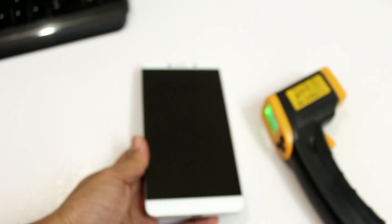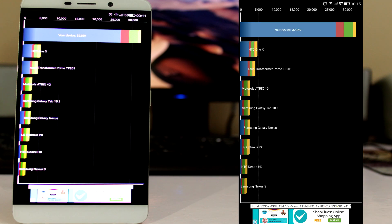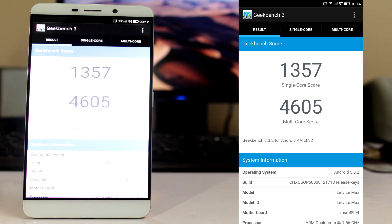Here are the benchmark results. As of now, the LeTV Le Max seems to be living up to its name as a flagship. I will be testing this device intensively, so if there are any changes in the numbers depicted in this video, I'll be sure to update them on Twitter, Facebook and Instagram. So make sure to follow me on those social platforms.